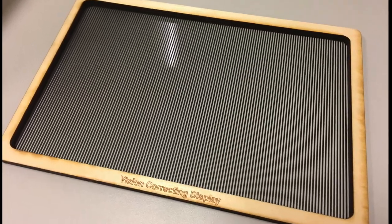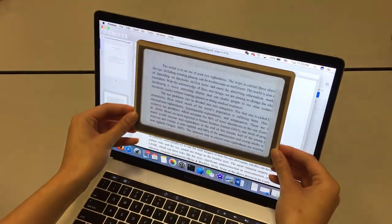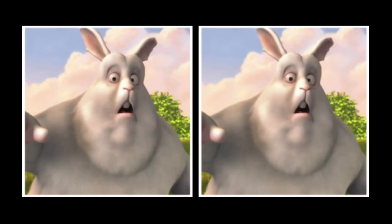However, people often have different aberrations in each eye, and there will be two ways to show the image. Hence, we also develop a system that applies a parallax barrier on the display to allow the correct image to be seen by the corresponding eye.